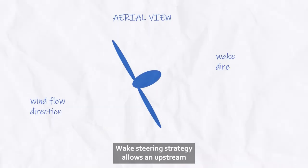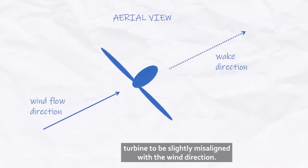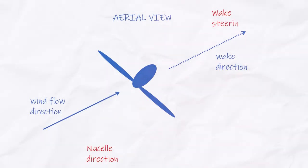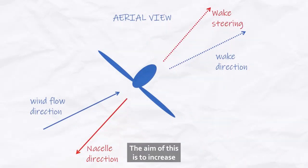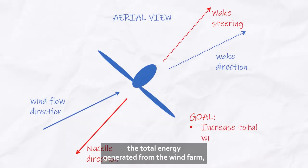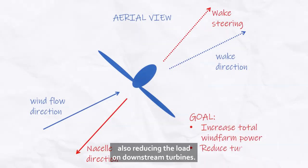Wake steering strategy allows an upstream turbine to be slightly misaligned with the wind direction. This steers the wake away from downstream turbines. The aim of this is to increase the total energy generated from the wind farm, also reducing the loading on downstream turbines.